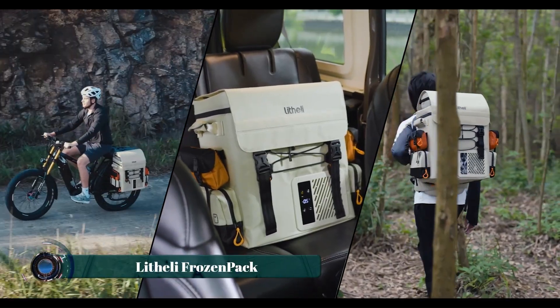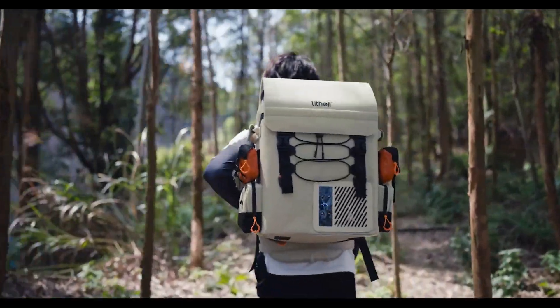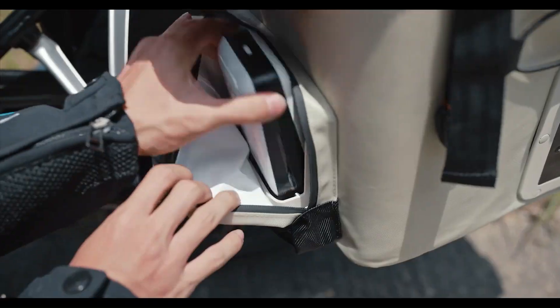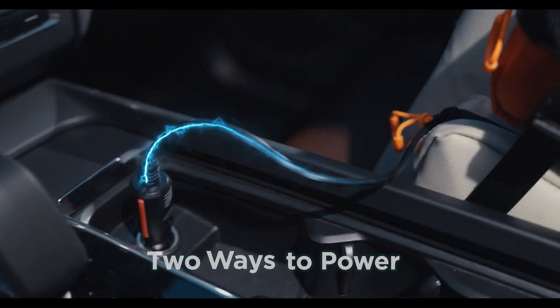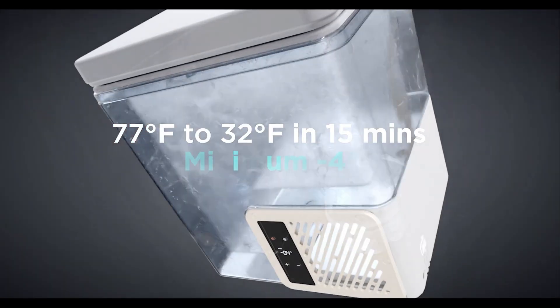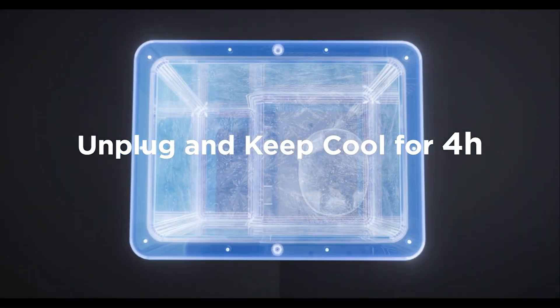Built for adventurers who demand cold storage on the go, the Lethally Frozen Pack is a portable electric cooler that redefines how you handle food and drinks in the wild. Forget about melting ice or soggy sandwiches — this battery-powered unit offers true refrigeration and even freezing capabilities, keeping contents at precise temperatures for hours or even days, depending on the battery size.